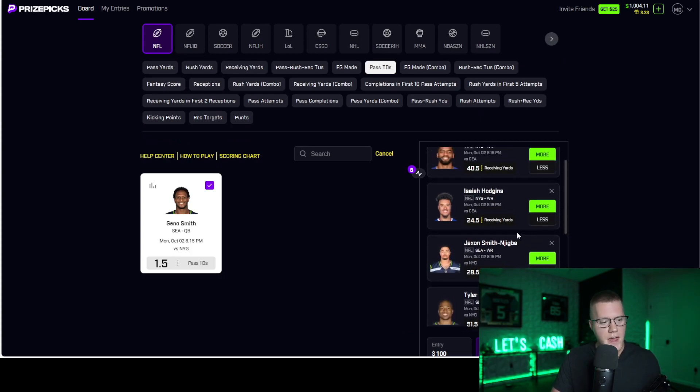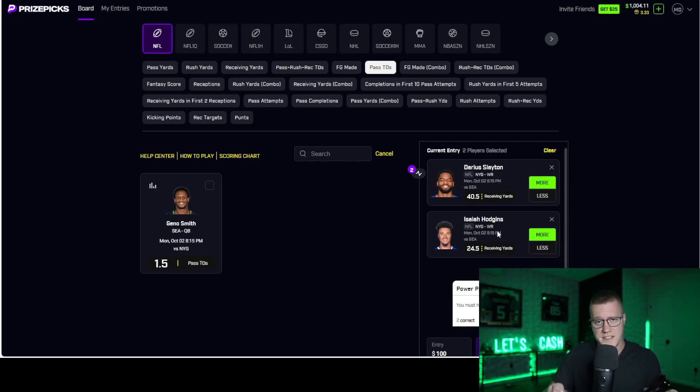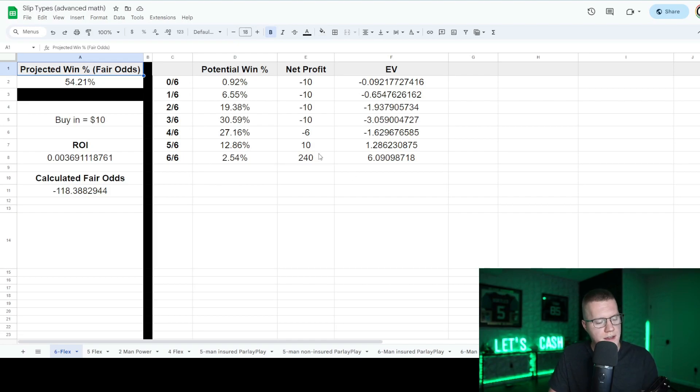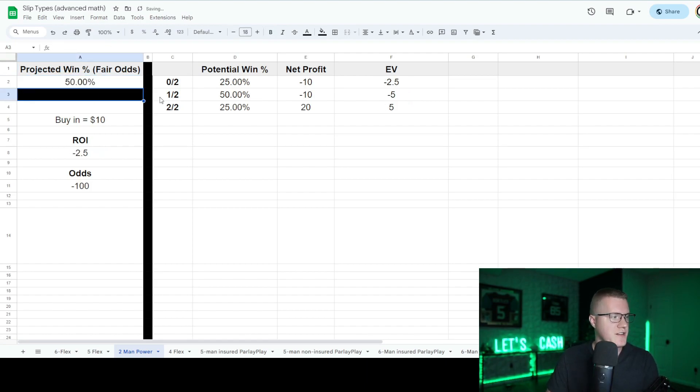This provides way better bang for your buck. The reason we're not selecting two-man powers is because the correlation organically increases each player's odds, and it increases them even more the more players you put in a slip. Having six heavily correlated players is a lot better than just two. We're also going to break down the math and show you organically why six-man and five-man flex slips provide better bang for your buck overall than two-man powers, and why it's even better to correlate these slip types.